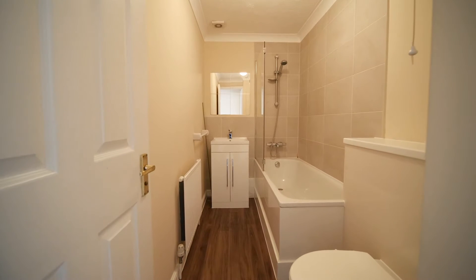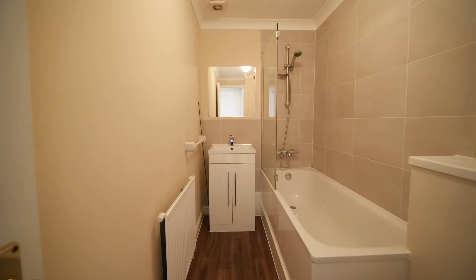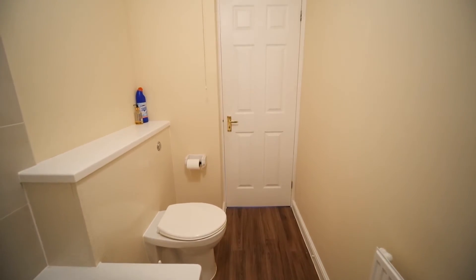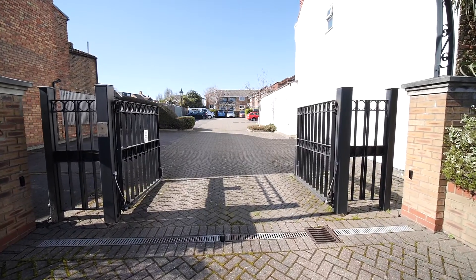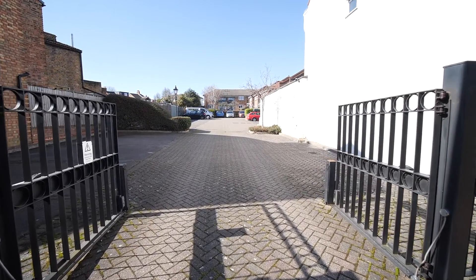The final room in this flat is this modern white bathroom. This property also benefits from being part of a gated community with private parking.